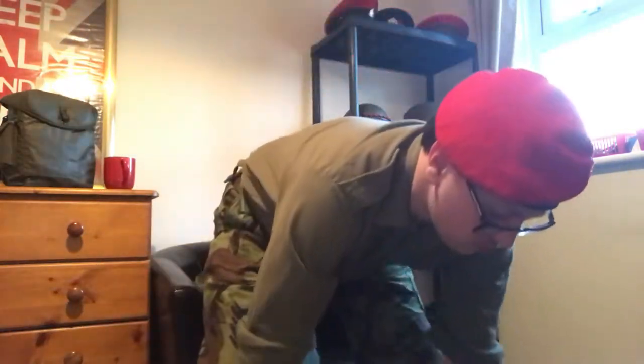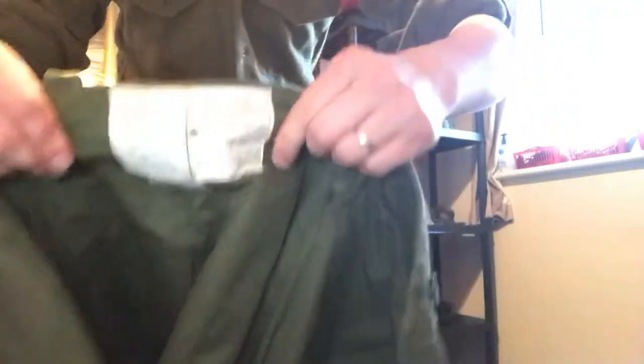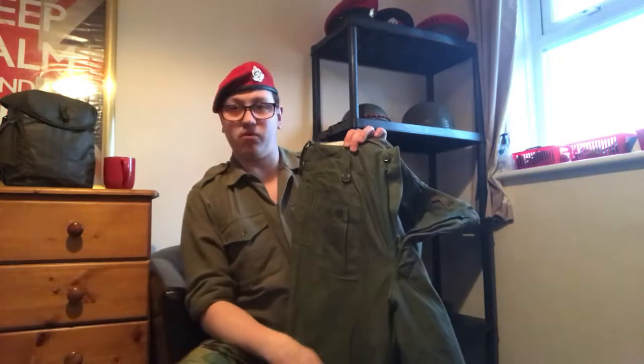For the trousers, I've got two pairs here. The 60 pattern trousers are vaguely similar to the 68 pattern which replaced them. They have one large pocket on the left leg, a back pocket on the right side with no flap - because this would be covered by the smock - and a shell dressing pocket in the front. Large, deep pockets. Really nice and thick, very durable.